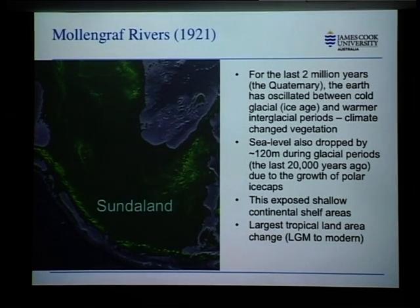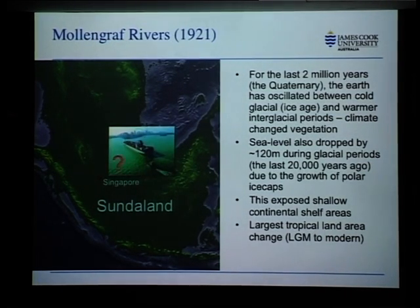And this really is a huge area — it's about the size of Europe — and it really has undergone these massive changes, the largest of any tropical area in the world, going between the last glacial maximum, or the ice age, to the modern environment. Just to put this in context: if I was Mr. Raffles, I would have had a very long walk if I wanted to settle Singapore 18,000 years ago, and I'm not sure I would have wanted to start a port at that time.